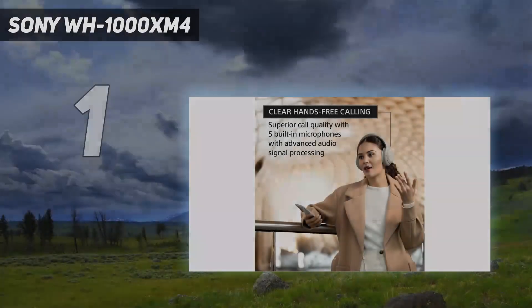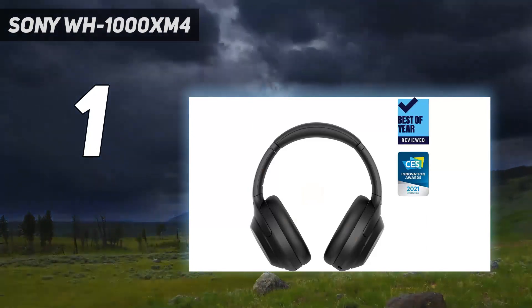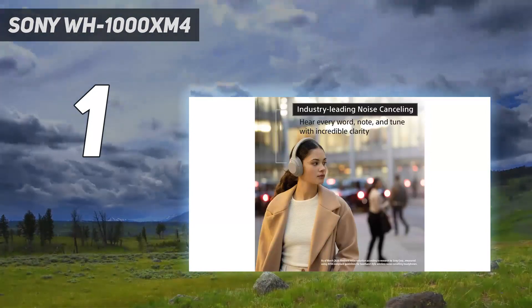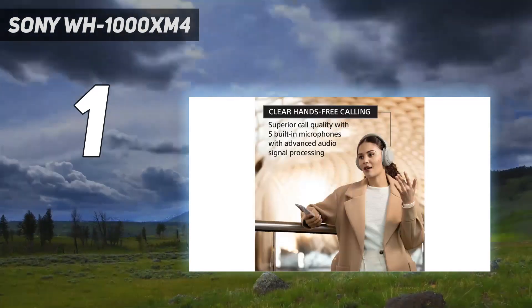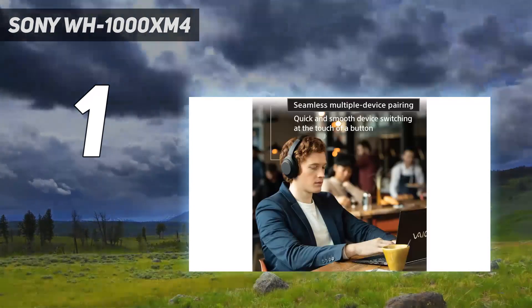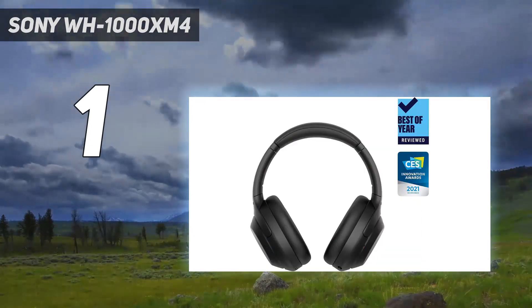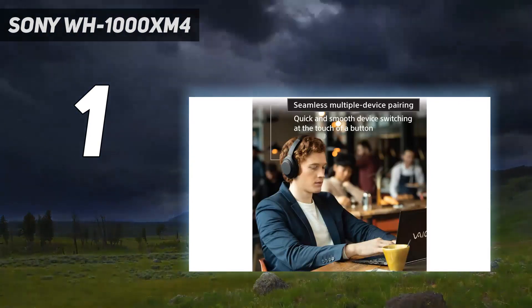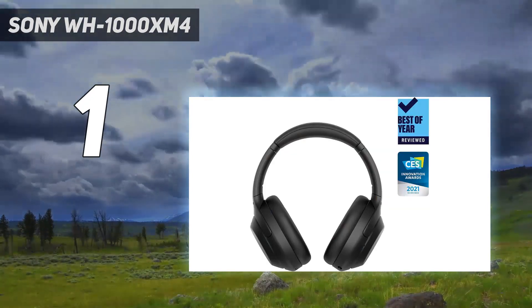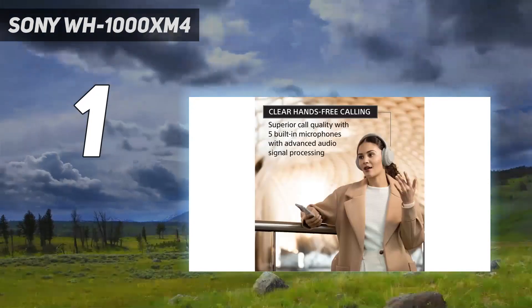And number 1: Sony WH-1000XM4. If you're looking for the very best headphones to buy, the Sony WH-1000XM4 still deliver excellent noise cancellation and surprising sound quality all in a lightweight, comfortable design. While they don't look much different from their predecessors, the Sony WH-1000XM3, which have now gone to the great gig in the sky, a number of extra features including multipoint pairing, DSEE Extreme upscaling, conversational awareness, and auto-play/pause using a built-in sensor all helped the WH-1000XM4 claim the title of best headphones in 2021, and because they're being discounted they're an even more attractive buy.